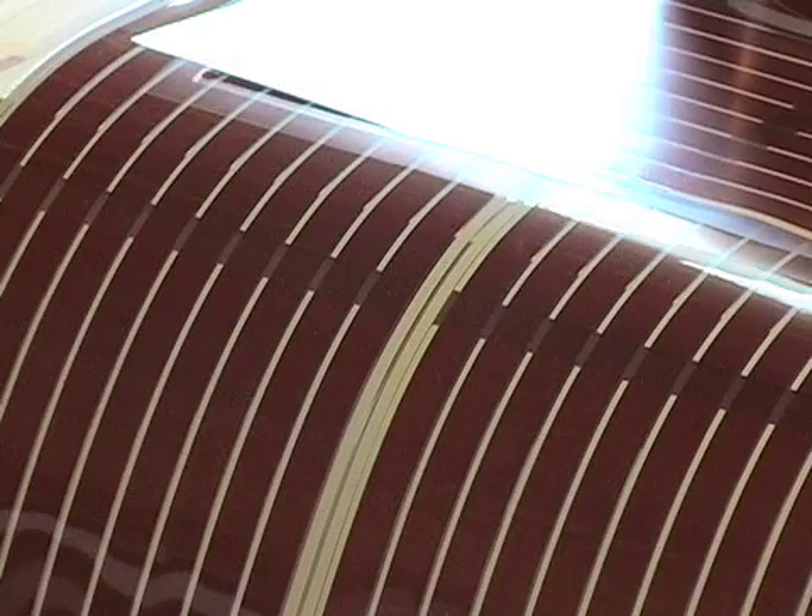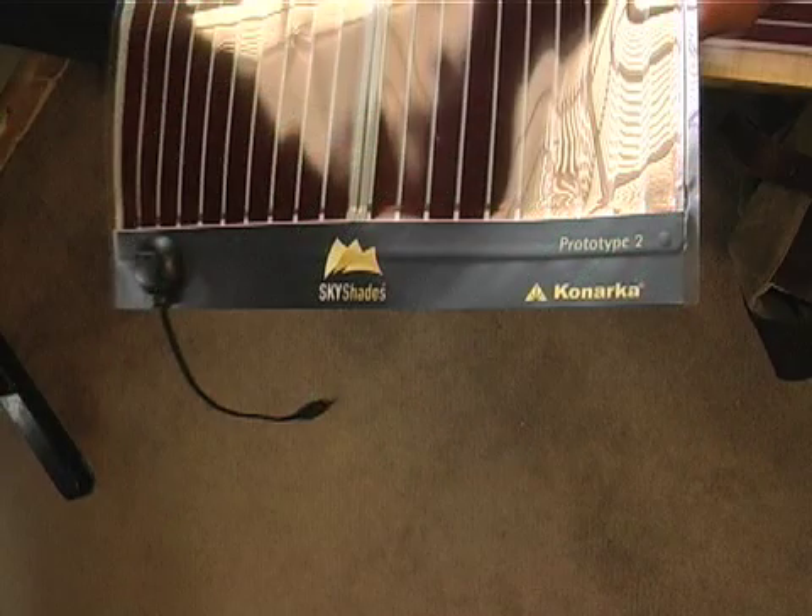Once this panel is completed, bus wires — which are actually the electrical conductive wires — are put down on each side of the panel. And then it's sealed again on both the front and the back with the plastic material.